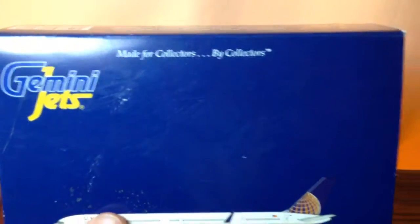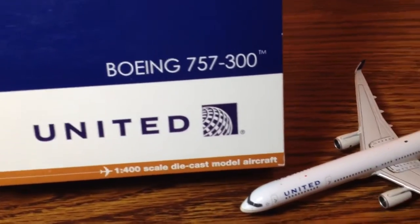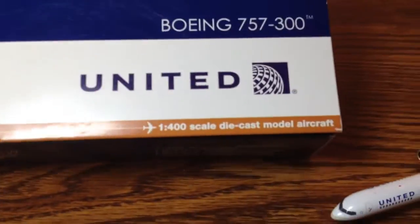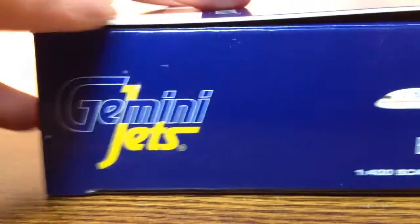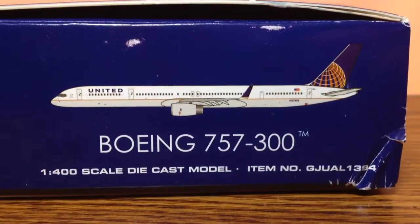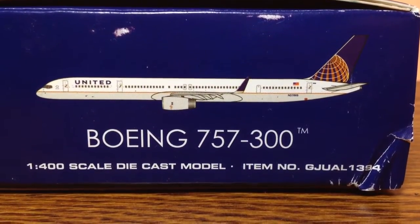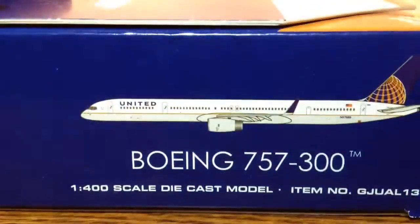Gemini Jets — made for collectors, by collectors. There's a computer rendition of the aircraft, Boeing 757-200, or excuse me, 757-300. United — look inside. It's a 1-400-scale die-cast model aircraft. The item number is GJUAL-1394. Gemini Jets, a die-cast collectible model, there's the barcode, and the other side is the same.